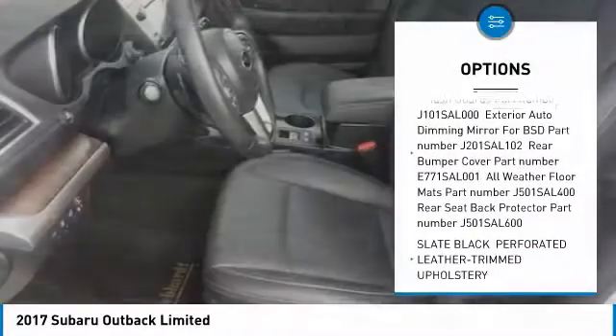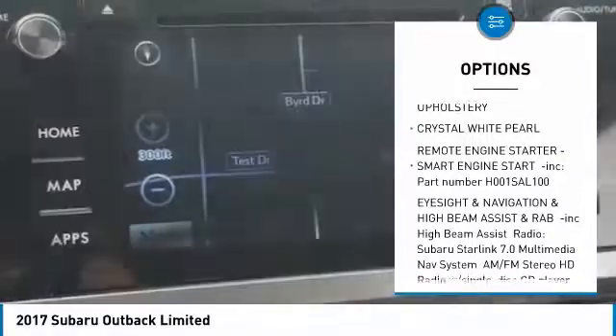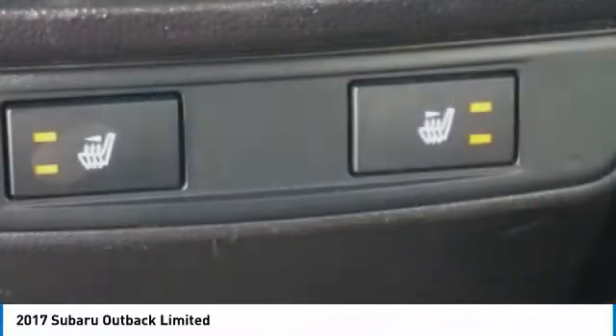Leather-wrapped steering wheel. Universal garage door opener. Power door locks. Fog lights. Compass. Outside temperature gauge. Perimeter alarm. Tinted glass. Engine immobilizer. Body color door handles.